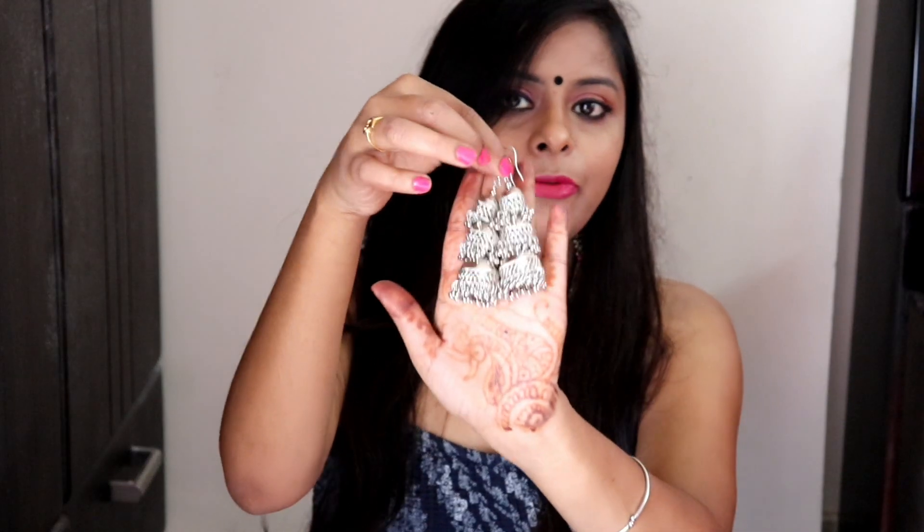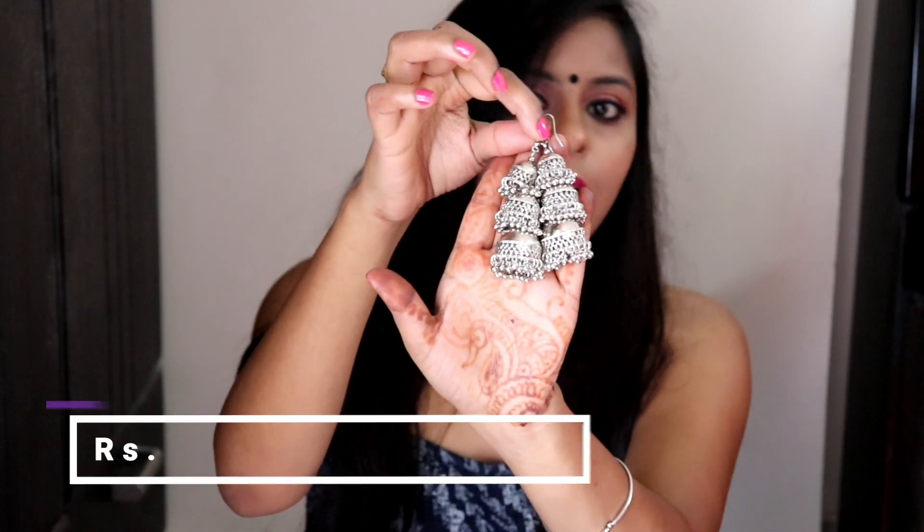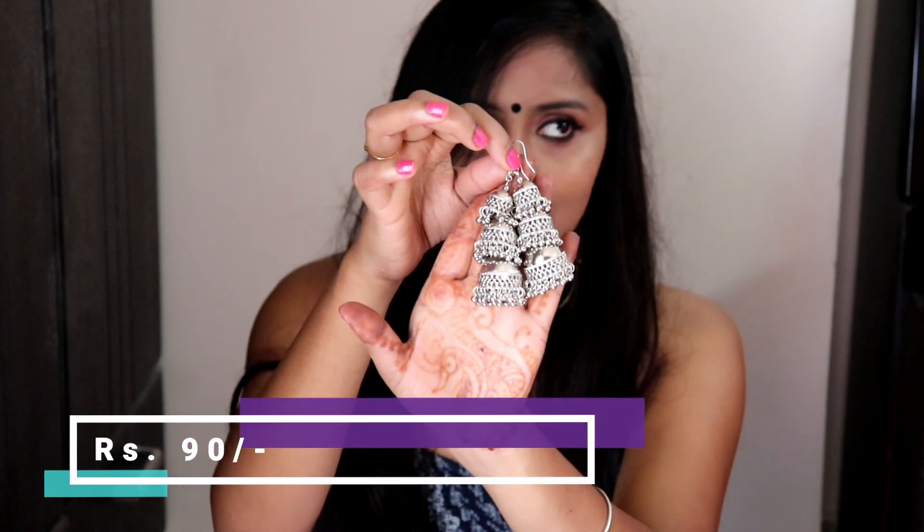This is a Jhumka — a very trendy Jhumka. The seller quoted 50 rupees but I got it for 90 rupees. It is very lightweight and goes well with skirts or any outfit. The material is very nice. I love this Jhumka. That's all for the jewelry.